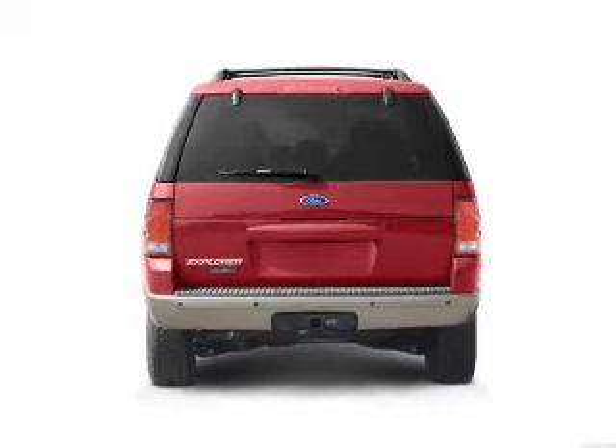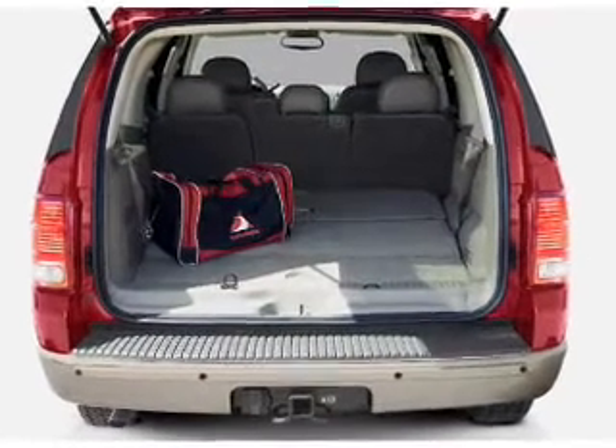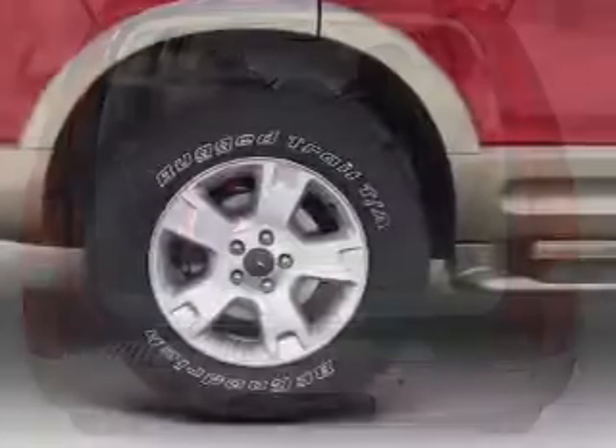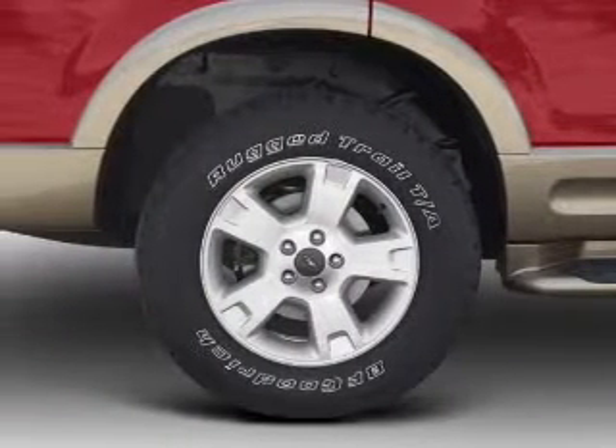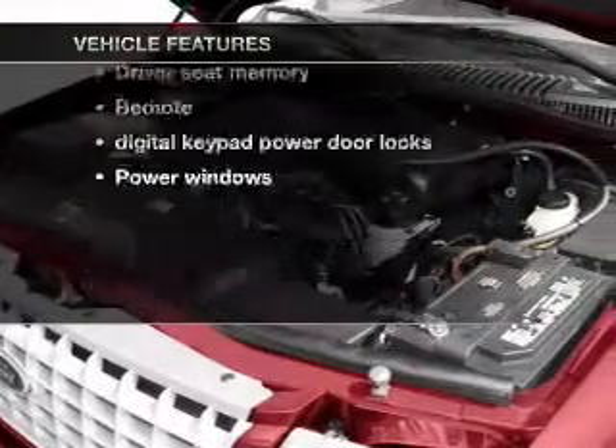Stand out from the crowd with premium wheels. Treat yourself to a premium sound system. You will appreciate the safety feature of anti-lock brakes. Memory settings are just one of the extras. Plus, enjoy these notable features that are included in this vehicle.